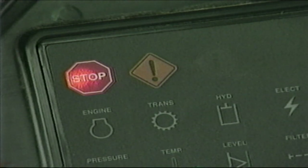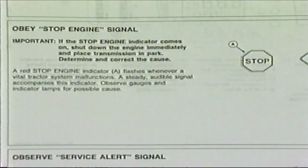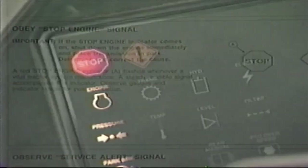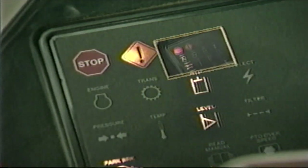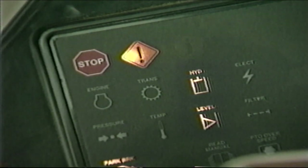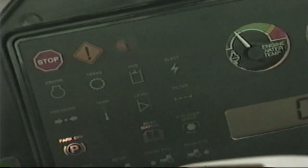If the stop warning light comes on, shut the tractor down immediately — it means that immediate attention is required to correct the problem before the tractor may be operated. The vehicle monitor will also display a light showing which system has a problem. The service alert light means that the tractor needs attention as soon as possible to ensure continued proper operation. When the information light comes on, the system has detected a problem that could reduce the performance of your tractor. Although the tractor is still operational, you should deal with the problem at your earliest convenience.